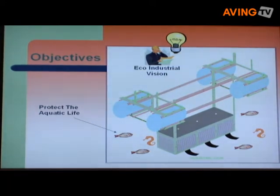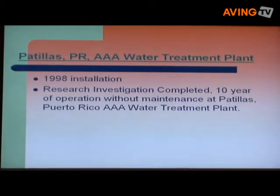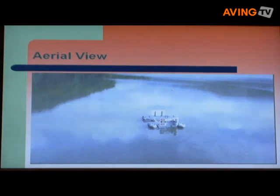Ten years ago, Mr. Coyazo installed this invention at Patillas, Puerto Rico Water Treatment Plant.